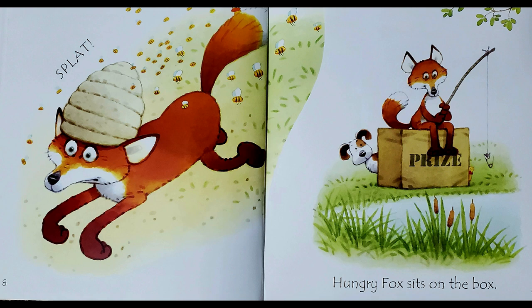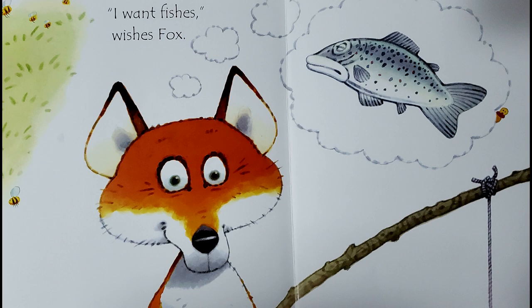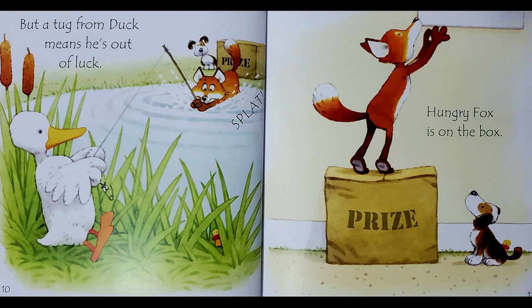Hungry Fox sits on the box. I want fishes, wishes Fox. But a tug from Duck means he's out of luck. Splat!